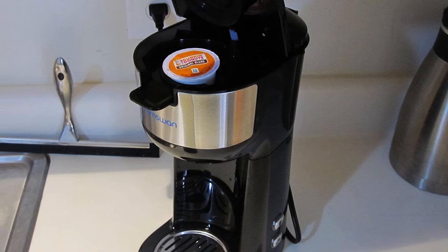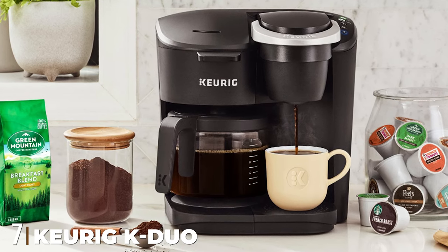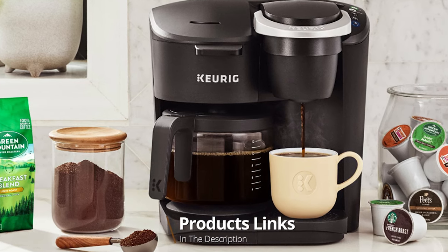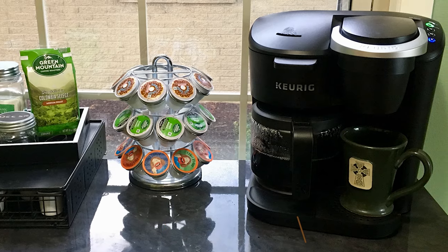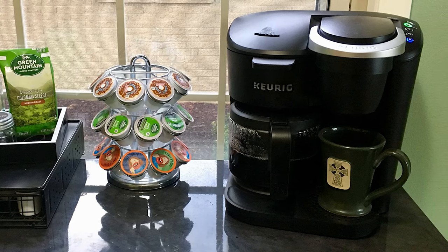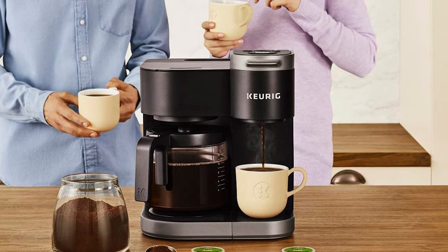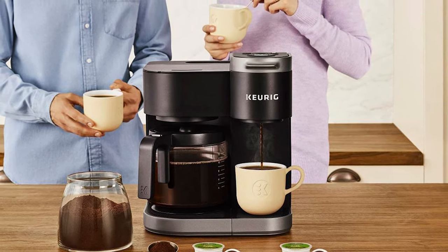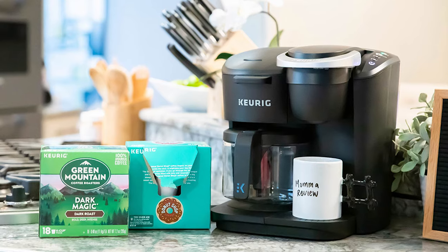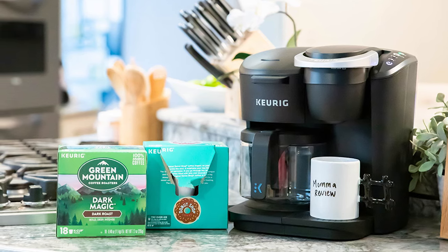Moving on to number seven, the Keurig K-Duo Essentials Coffee Maker is a two-in-one model that offers both a full carafe and a single cup, and is compatible with both K-Cup pods and ground coffee. The customization goes further: you can brew 8, 10, or 12 cups in the carafe, and choose between 8, 10, and 12 ounce sizes on the single-serve side. Simple to use and with a 20-second brew-pause to sneak a cup mid-cycle, the Keurig K-Duo is truly a keeper.